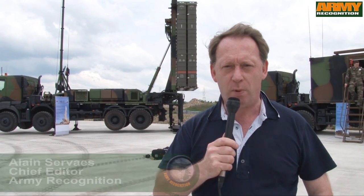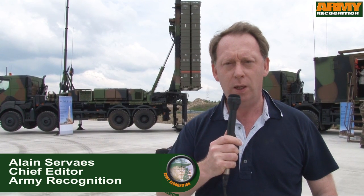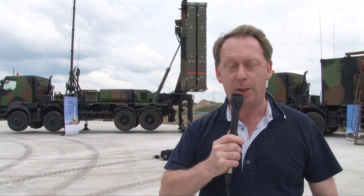This is Alain Servas from Army Recognition. We are now in the French military base to show the new Air Defense Missile System, Mamba SMP.